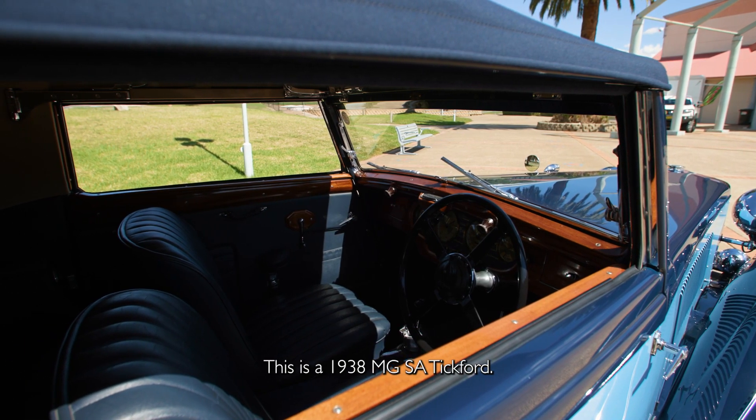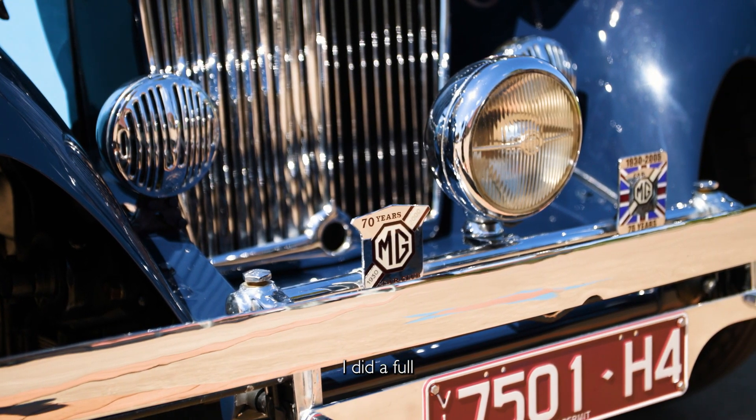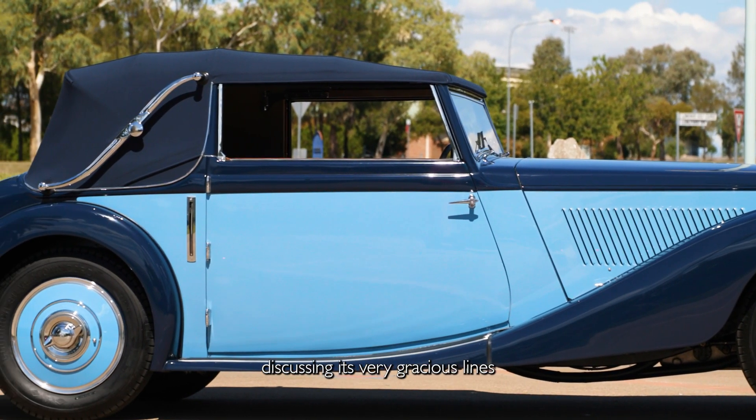This is a 1938 MG SA Tickford. I did a full write-up on the SA — at that time it was a two-litre — discussing its very gracious lines and its art deco appearance and all of the beautiful refinement.